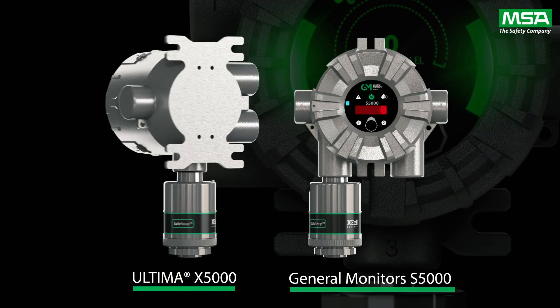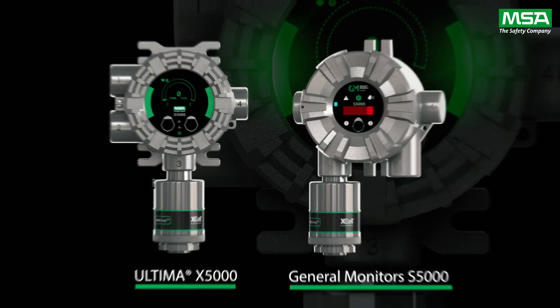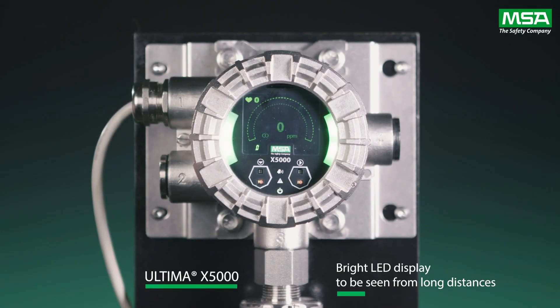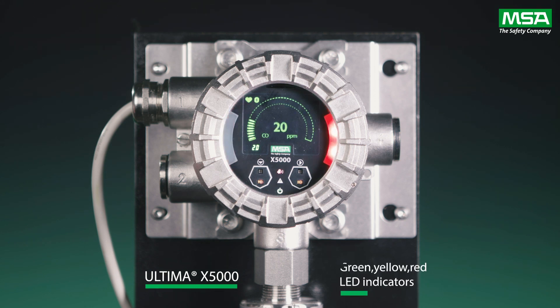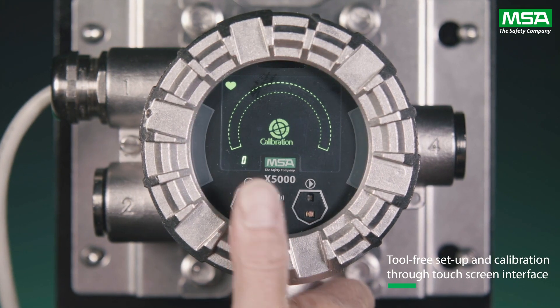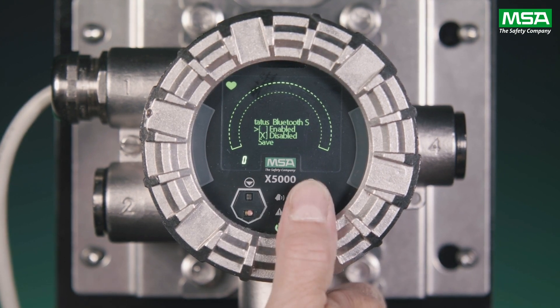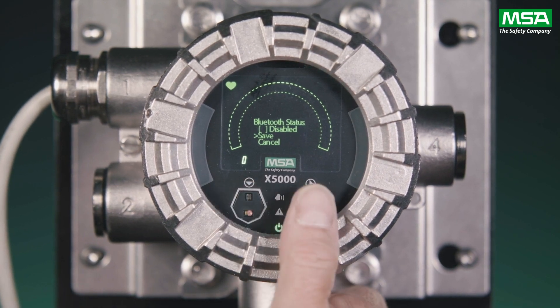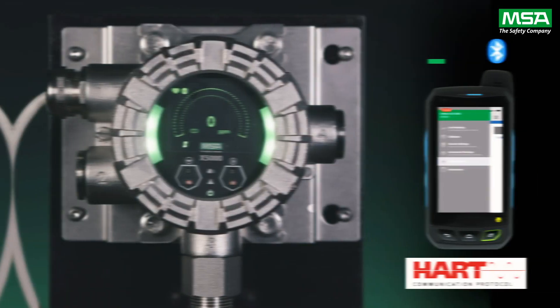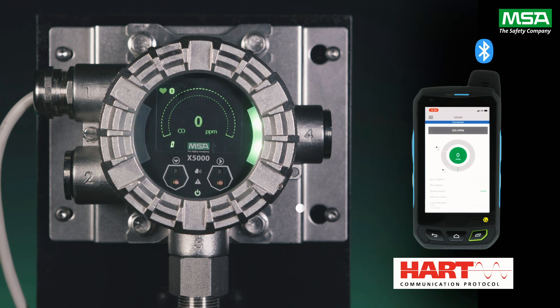Looking closely at both the X5000 and the S5000 transmitters, you'll see that they have been designed to optimise the user interface, making life easier, saving time and increasing your safety. Both feature bright LED displays which can safely be seen from long distances. The Ultima X5000, as seen here, has a high-resolution organic LED display with additional bright green, yellow or red LED indicators dependent on its status. Accessing the transmitter's menu for setup and calibration is now a tool-free operation, as both feature a touchscreen interface. For the first time, a Bluetooth-enabled device can be used for configuration, calibration and to access instrument information, thus saving your valuable time. As these transmitters are also HART-enabled, a HART communicator may still be used.